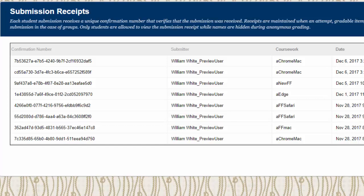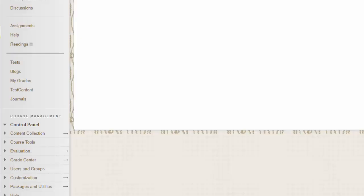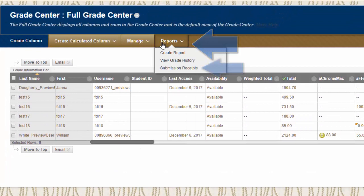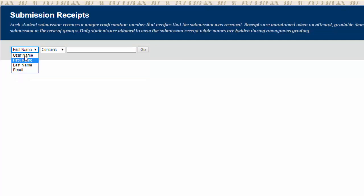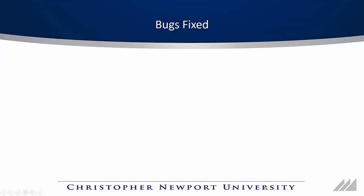This will allow you to tell students they shouldn't consider their assignment submitted until they get this email or see this confirmation number. Faculty can also check these numbers by going to the Grade Center, selecting Full Grade Center, then choosing Submission Receipts from the Reports menu. You can look up students by last name, first name, or email. You'll then be able to see the confirmation numbers, submission times, and all the same information that students see in My Grades.